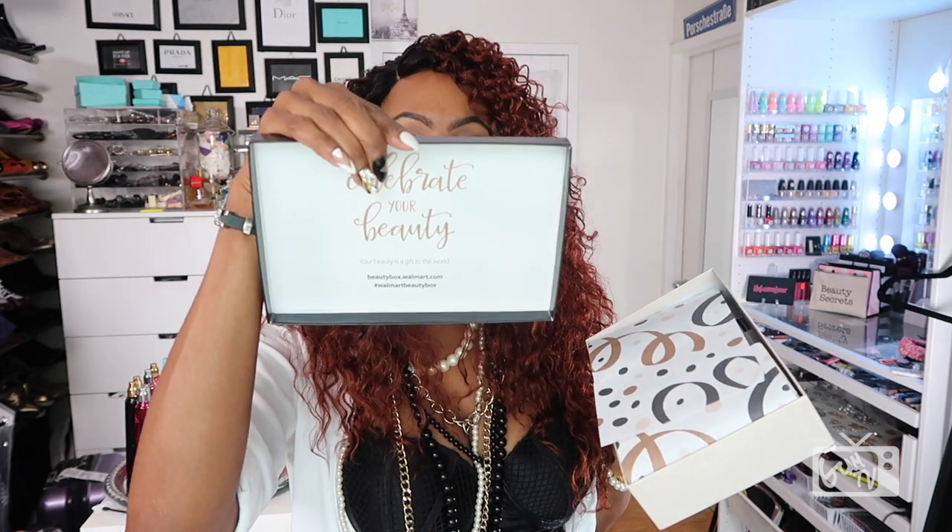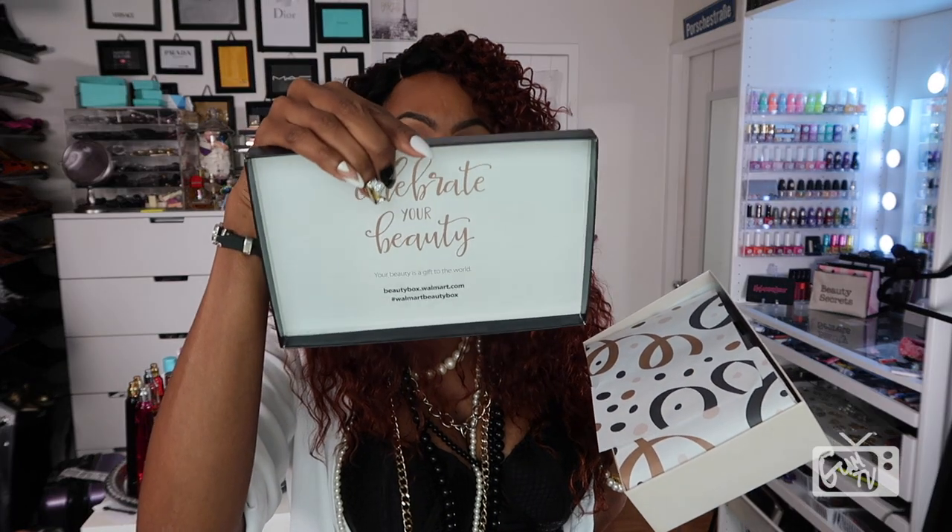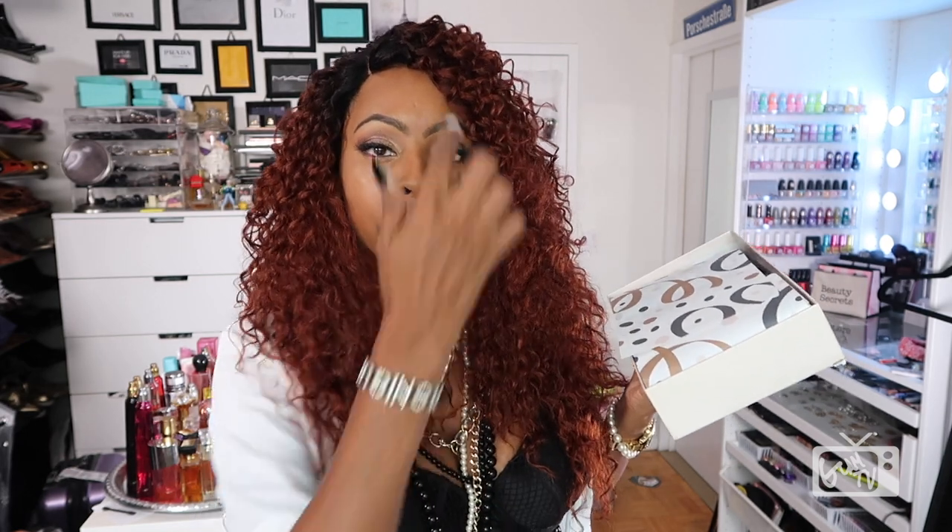This is my fall beauty box. When I get it open, on the back of the box it says 'Celebrate Your Beauty.' This is the packaging. The size of the box will vary — if they sent full-size products the box would be bigger — so you never know what you're going to get, but you know you're only paying five dollars for it.